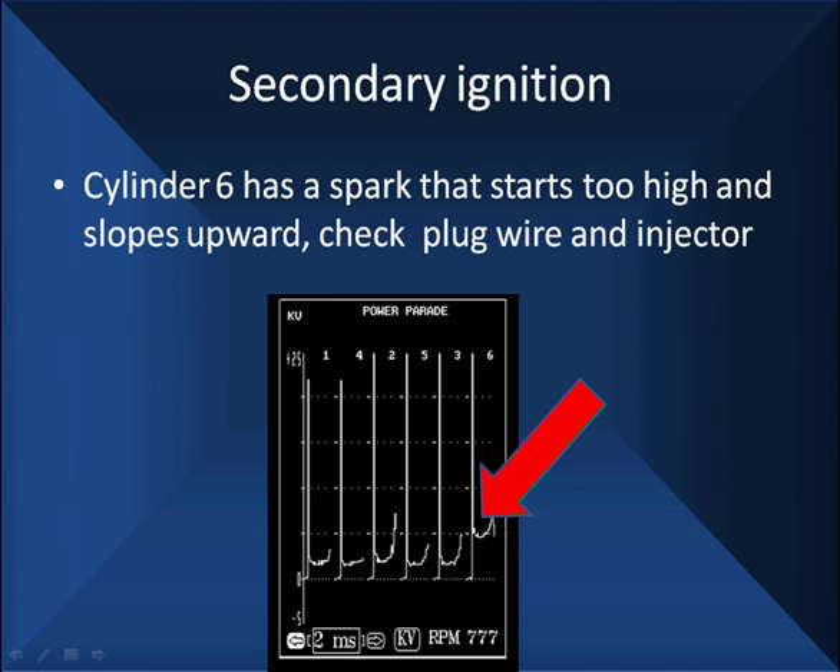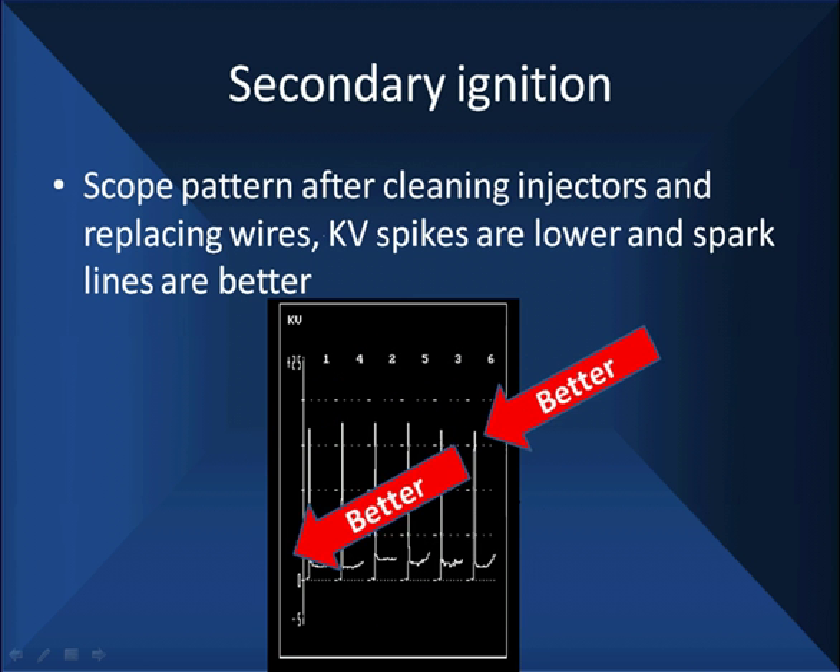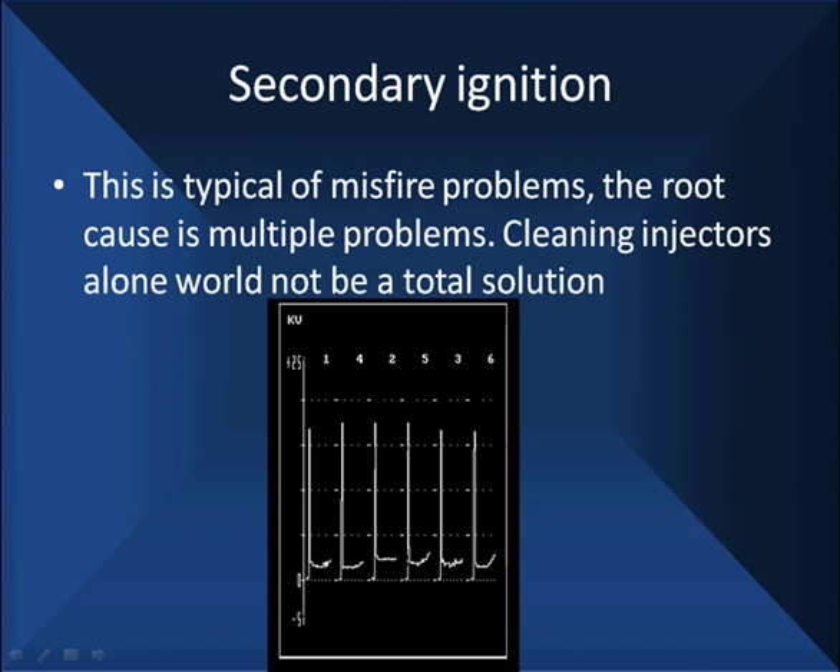We're only about 15 minutes into this, including hookup time, and we're getting to some real bottom-line diagnostics. We can positively sell fuel injector cleaning and positively sell new wires and be honest about it. After service, the firings are better — down much lower in KV, and the spark lines look better. This is a typical misfire problem with multiple root causes. Cleaning the injectors alone would not have been a total solution — we needed to change that wire because it was a big problem.